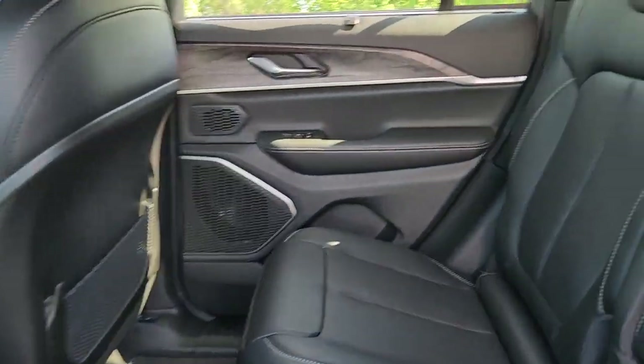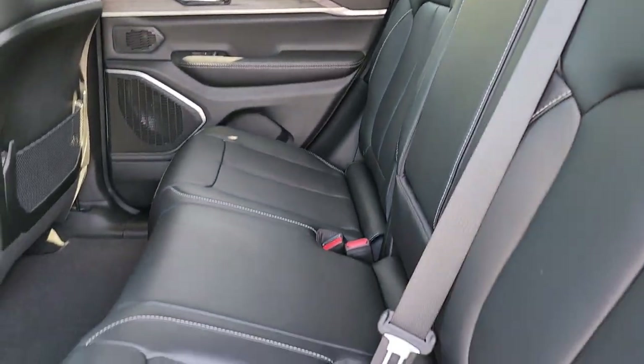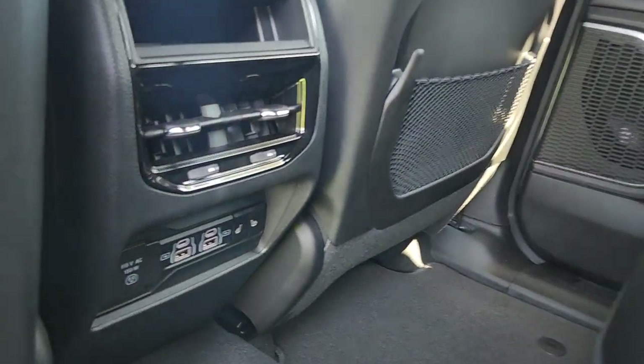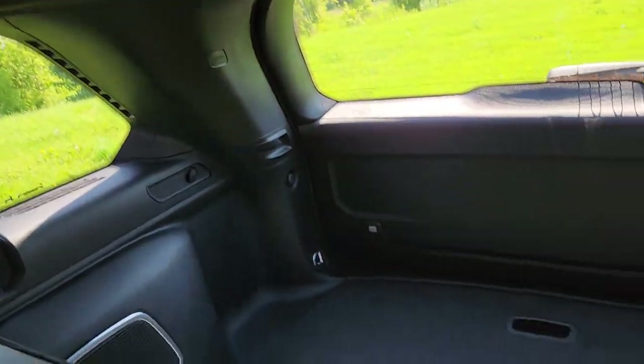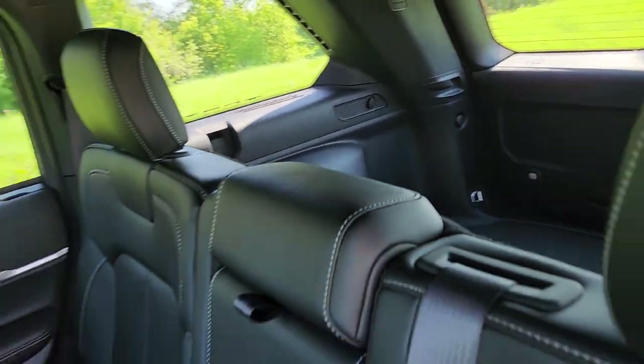We do have Capri Leatherette seats throughout, all sorts of rear media inputs, there's even rear heated seats, and tons of storage space.